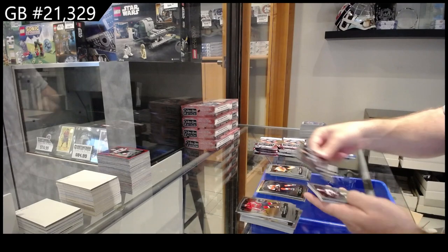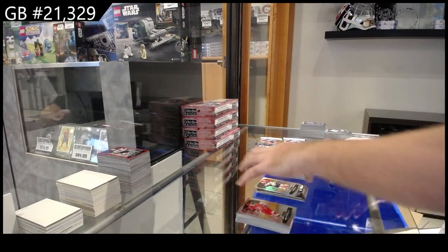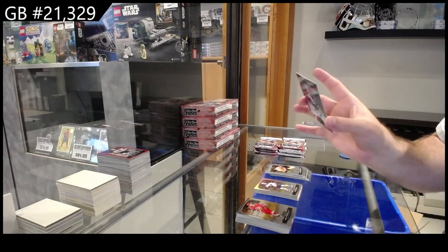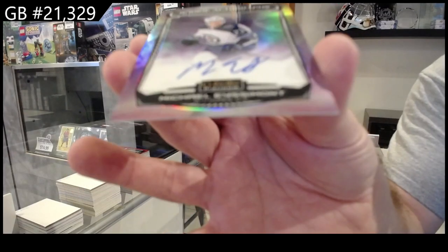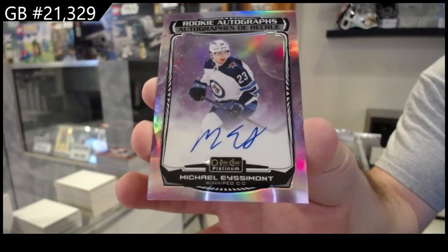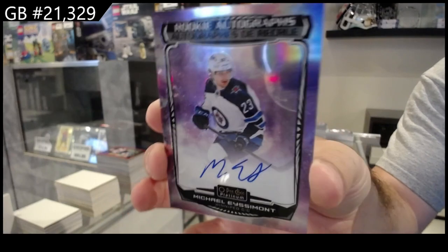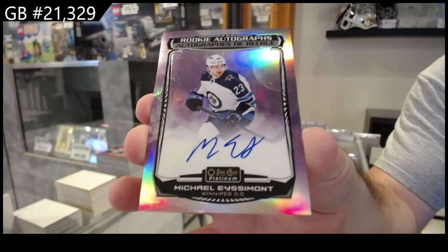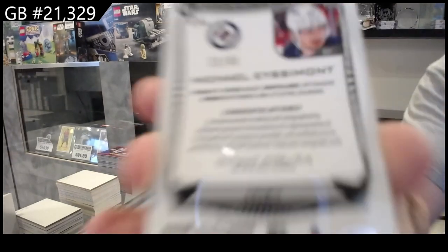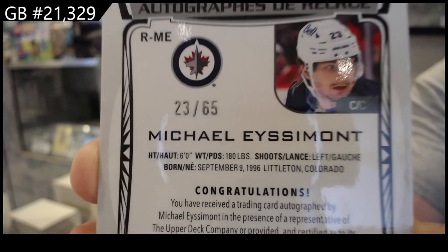Sweet Selections of Shane Wright for Seattle, Tory Krug Rainbow for the Blues, and a Rookie Auto Cosmic 65 for the Winnipeg Jets — Isamont, 65, jersey numbered. Kind of cool — adds a nice little element.